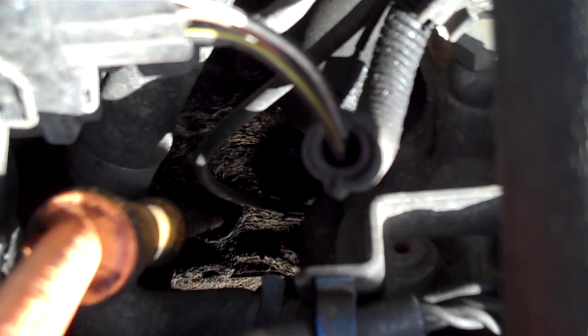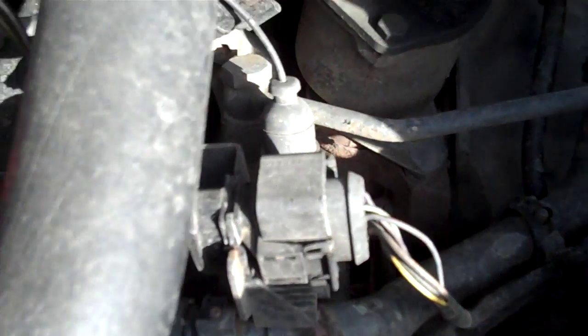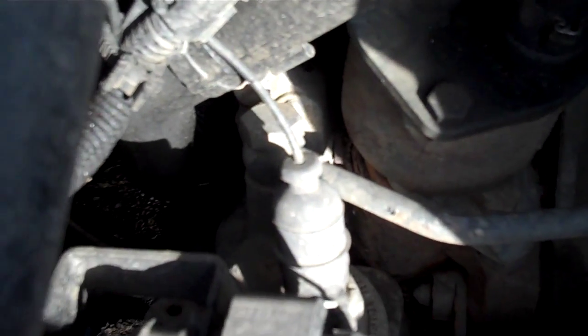Alright, so here we have quite an oily mess coming from my TDI. I think it's coming from the breather pipe, but not quite sure. As you can see, it's quite a mess. Looking up at the breather, it's all coming down rather than going up, obviously. Quite a mess indeed.